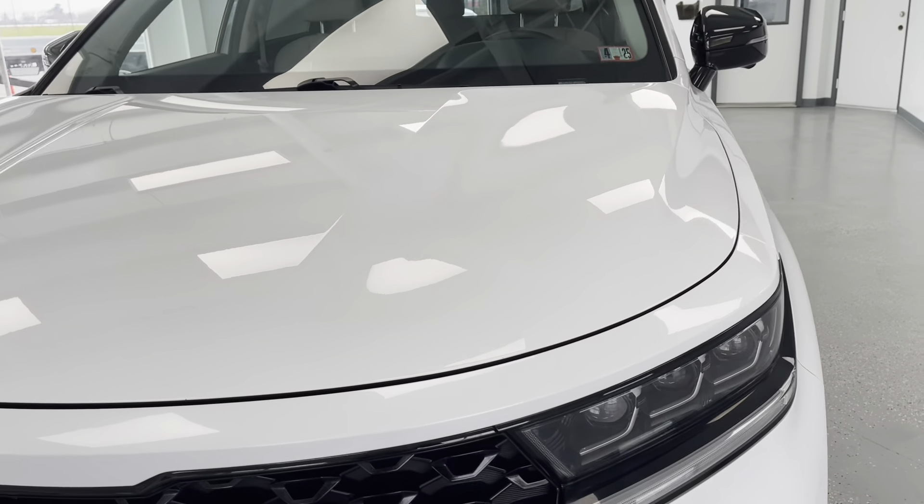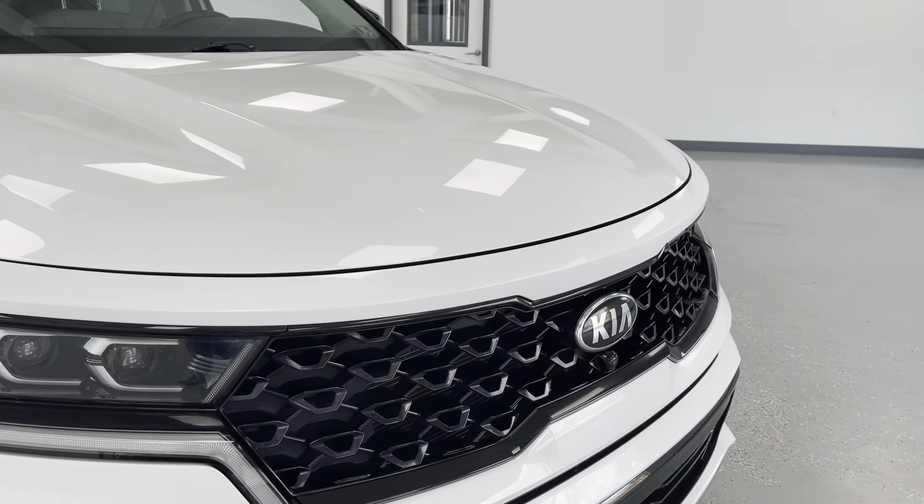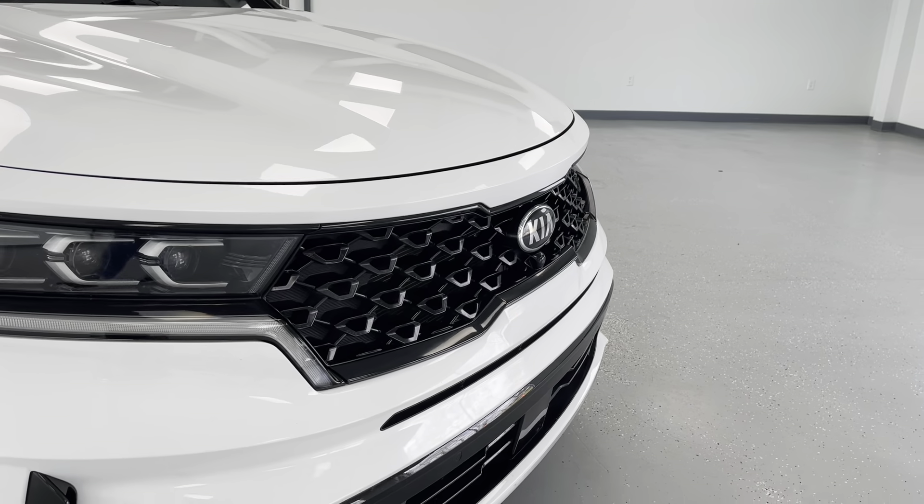As we get closer here to the front of this small SUV, you'll be able to see that it is a sleek glacial white pearl coat with chrome and black accents, as you'll be able to see through on the front grille.